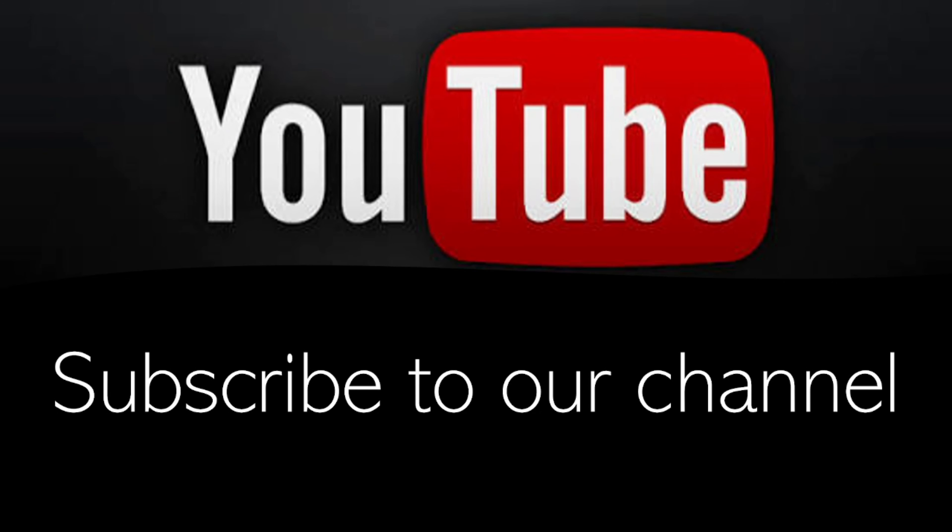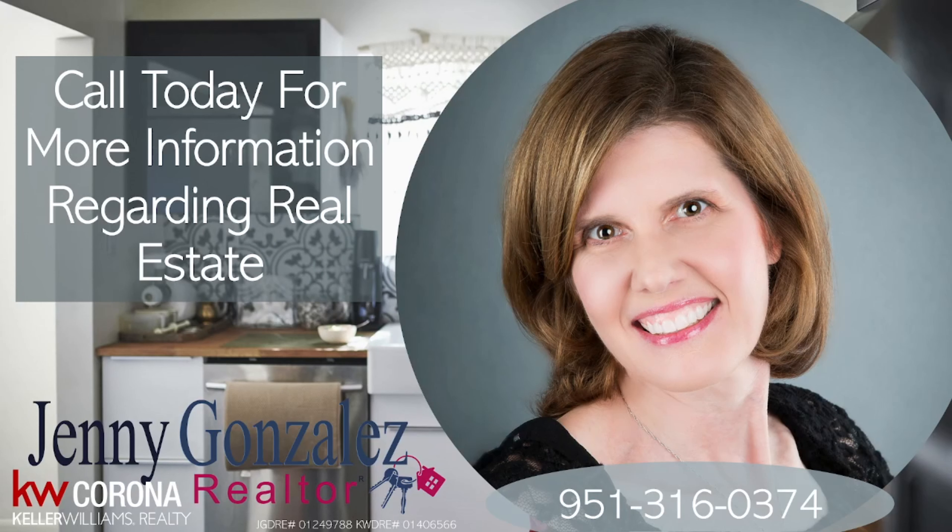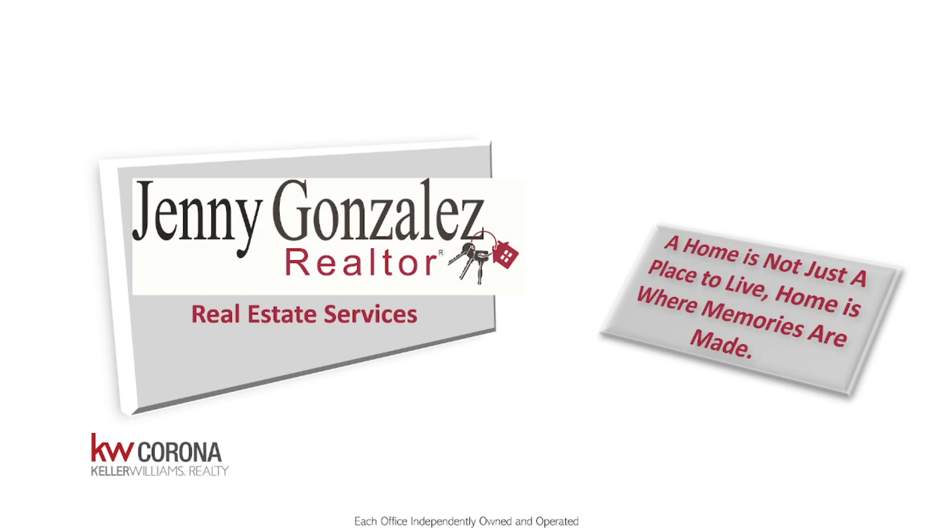Subscribe to stay up to date with market updates, upcoming listings, and anything else going on in the community that you may be interested in. Call me today for more information regarding the real estate market. My name is Jenny Gonzalez, I'm with Keller Williams Corona, and my cell phone number is 951-316-0374. My license number is 01249788. I provide all real estate services, and to me, a home is not just a place to live — home is where memories are made.